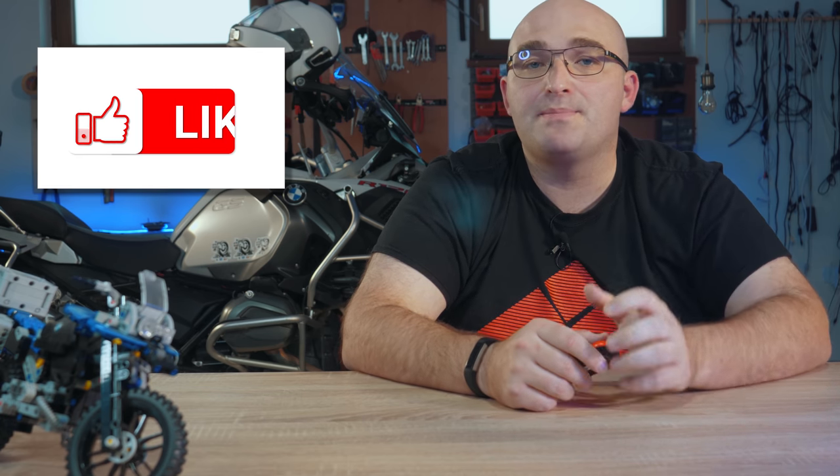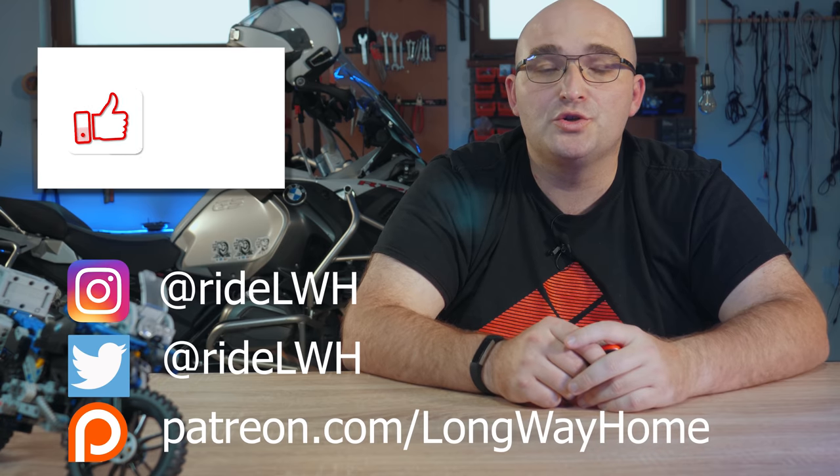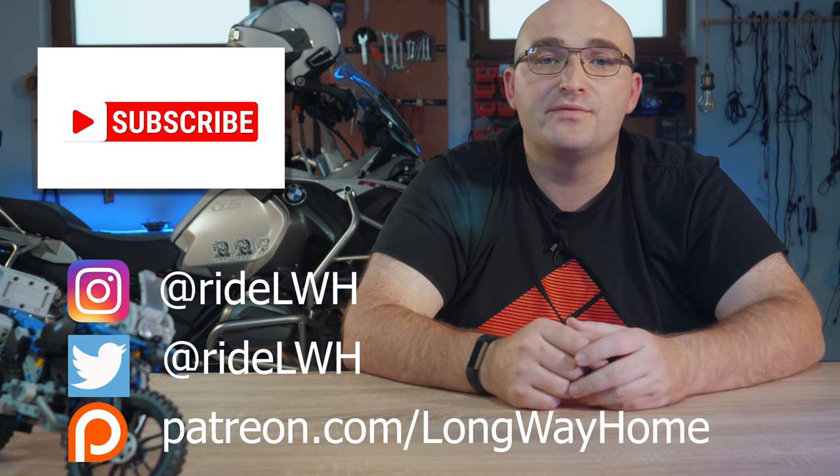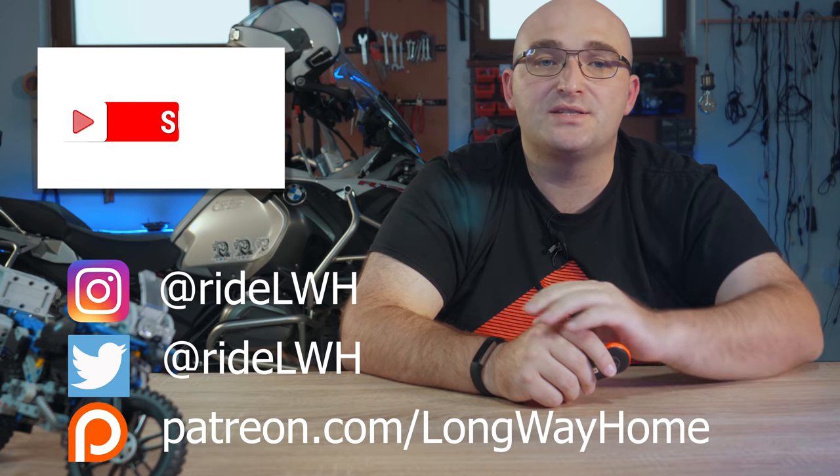Well, that's the show everybody. If you've enjoyed it, give it a big thumbs up, and if you think you've learned something new, consider subscribing or becoming one of our Patreons to help us make more of these shows. Cheers, and I'll see you on the next one.